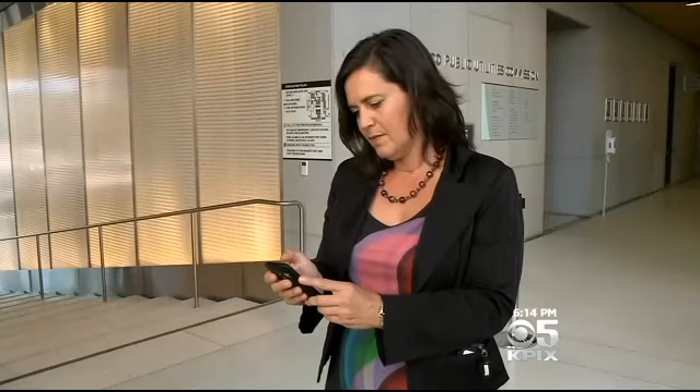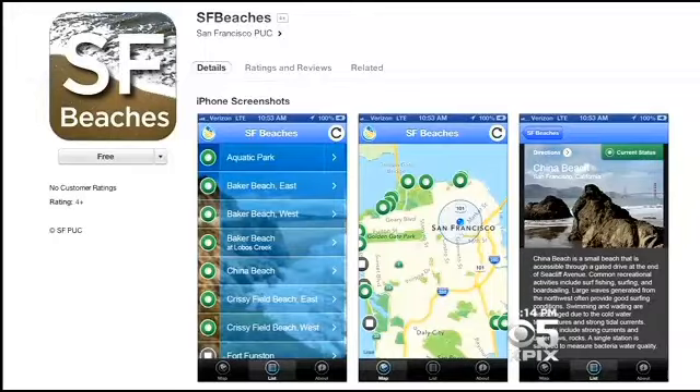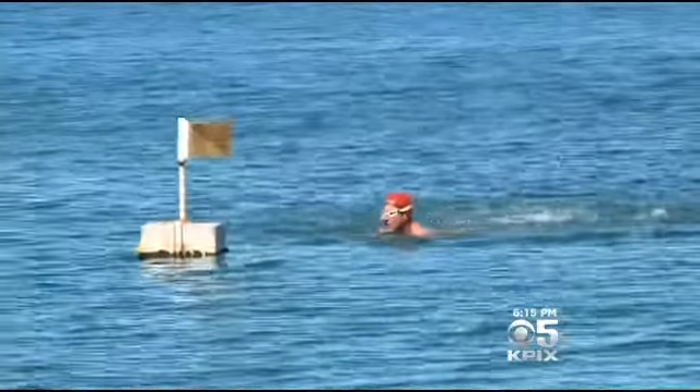Nowadays people get so much of their information through apps, so we wanted to join the trend. Today, the city officially launched SF Beaches, a smartphone app that allows visitors to 14 popular beaches to check water quality before they take the plunge.